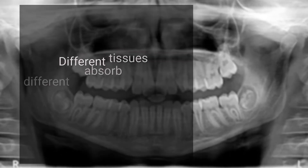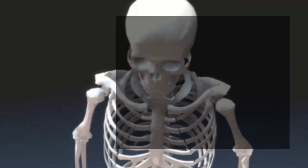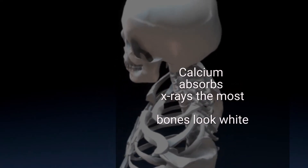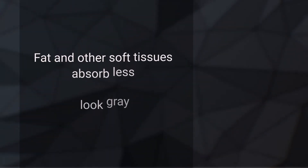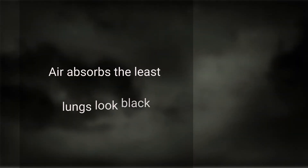This is because different tissues absorb different amounts of radiation. Calcium in bones absorbs X-rays the most, so bones look white. Fat and other soft tissues absorb less and look gray. Air absorbs the least, so lungs look black.